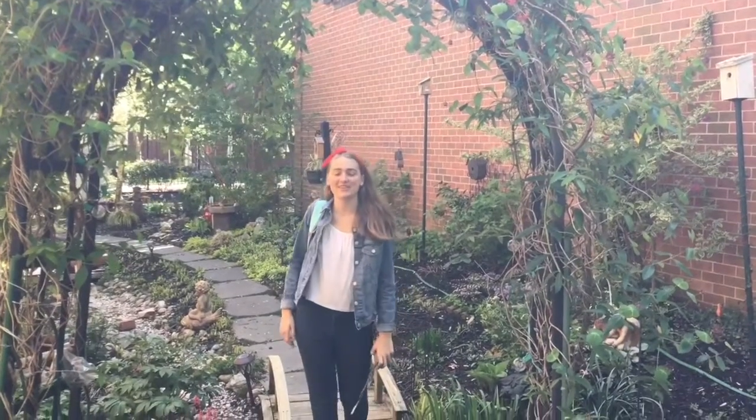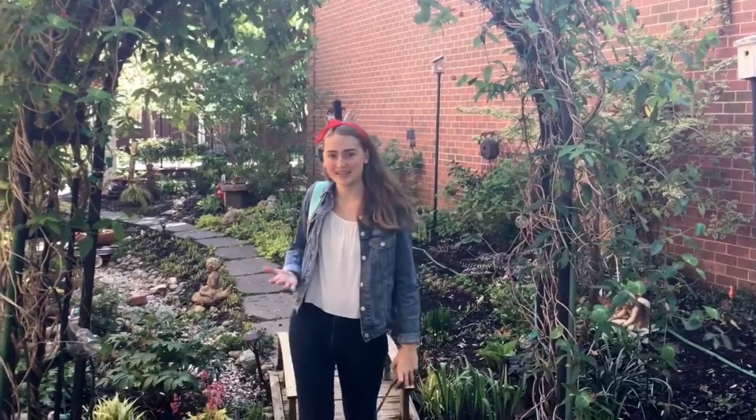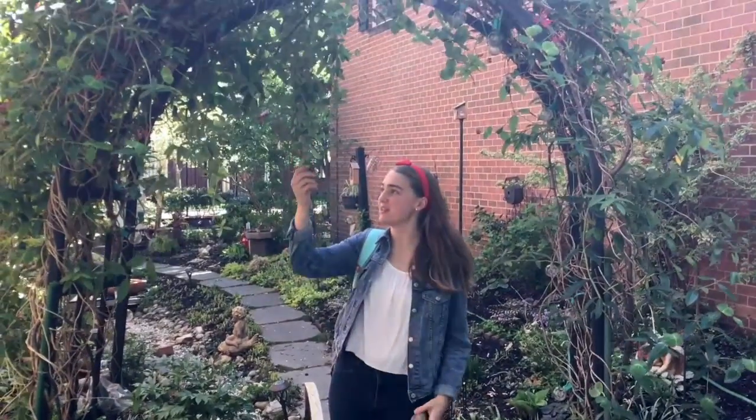Hi, my name is Hope and today we are going to learn about natural resources and weather conditions. So what is a natural resource? A natural resource is anything that comes from the earth or is involved in nature. Things such as leaves, rocks, sticks, the air, and sunlight are all natural resources.